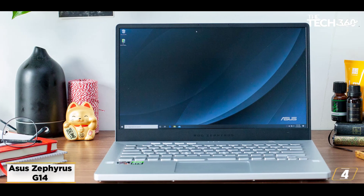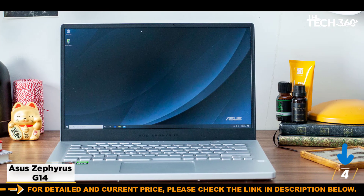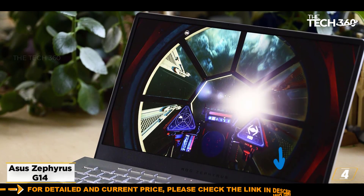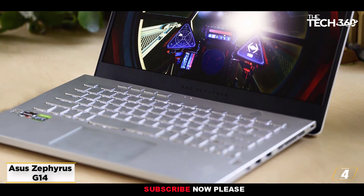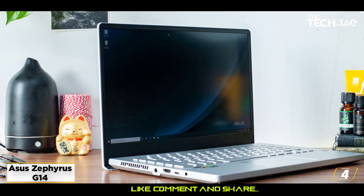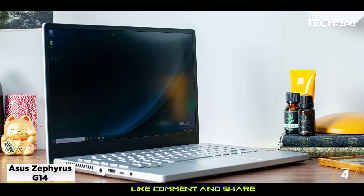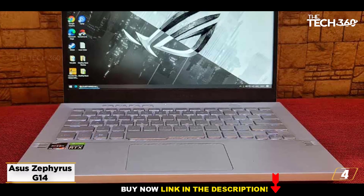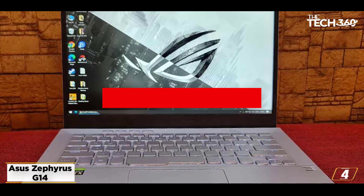At number 4: the Asus Zephyrus G14 — the best engineering student laptop for battery life. The Asus Zephyrus G14 may be designed like a gaming laptop, but it's proven itself a more than capable all-around laptop. Whether you're serious about gaming or need a powerful laptop for productivity or content creation, this Asus laptop delivers incredible performance, amazing battery life, a fast screen, and a thin and light chassis that makes it super portable. In all of our CPU-heavy testing workloads, this laptop absolutely smashed it.